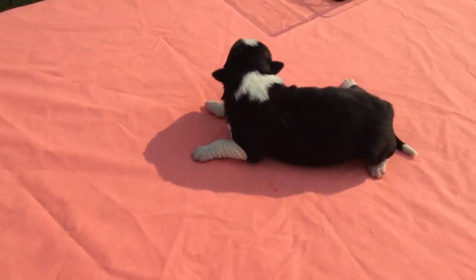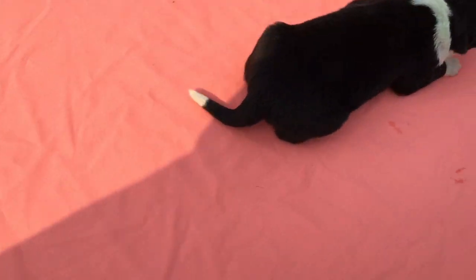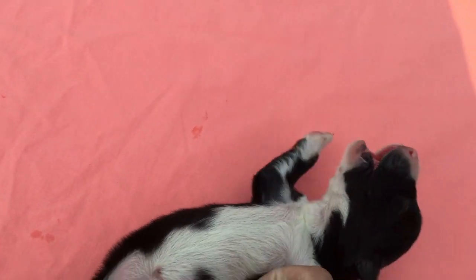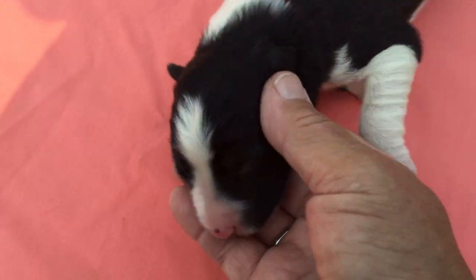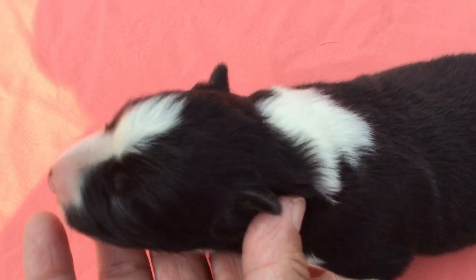This is puppy number one. This is a little female. She's got her sleeves on the front — the long black sleeve on the right front leg, and short boots on the back. Very white belly. Nice little thing. Almost a full collar, just a little smidge missing.